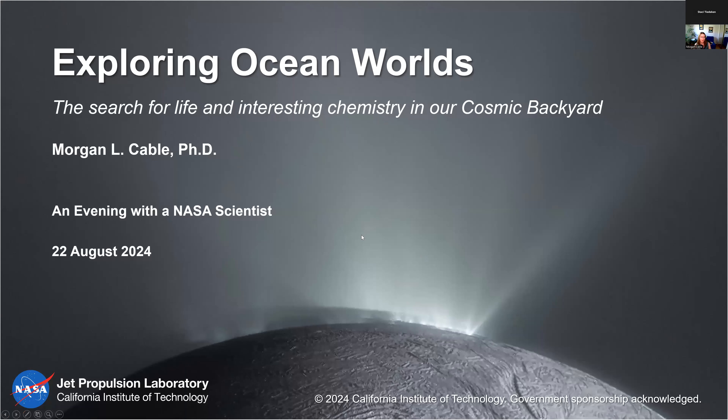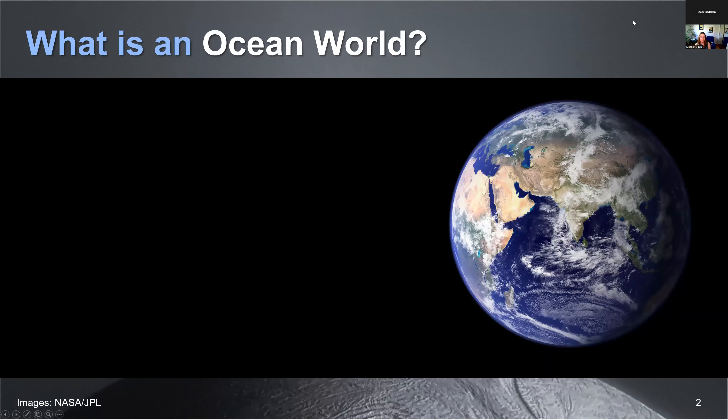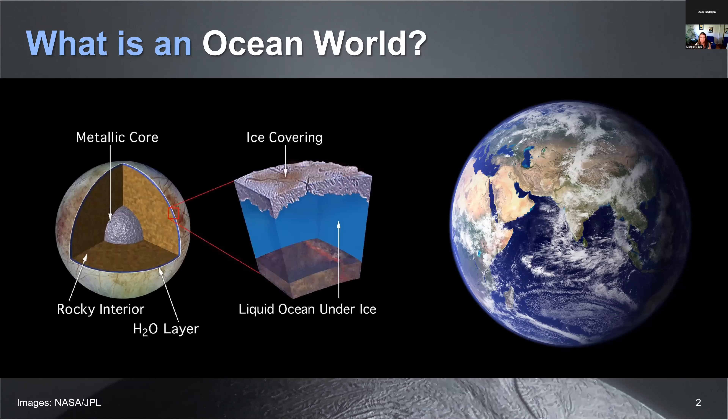So let's dive in. You might be asking yourself, what the heck is an ocean world? Well, Earth counts—we're a world and we have oceans. But what we're finding is that in other parts of the solar system, Earth is the exception and not the rule.